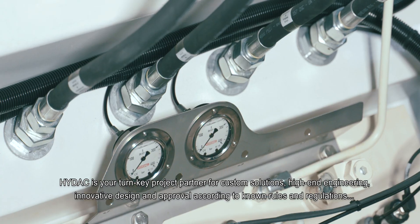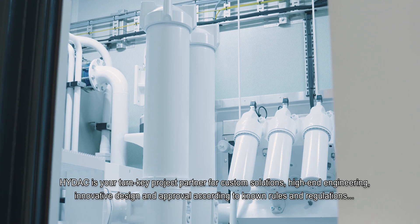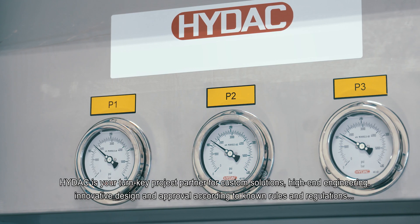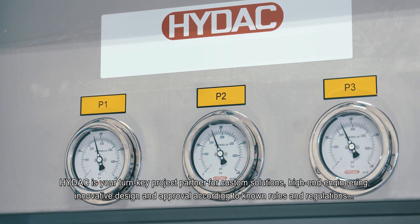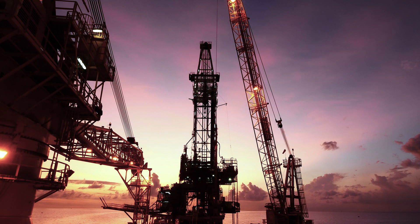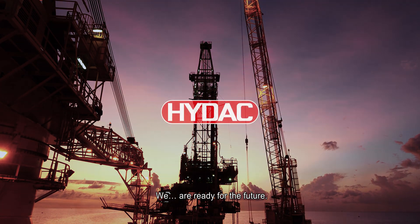HIDAC is your turnkey project partner for custom solutions, high-end engineering, innovative design, and approval according to known rules and regulations such as ATEX, Lloyds, or DNV. We are ready for the future.